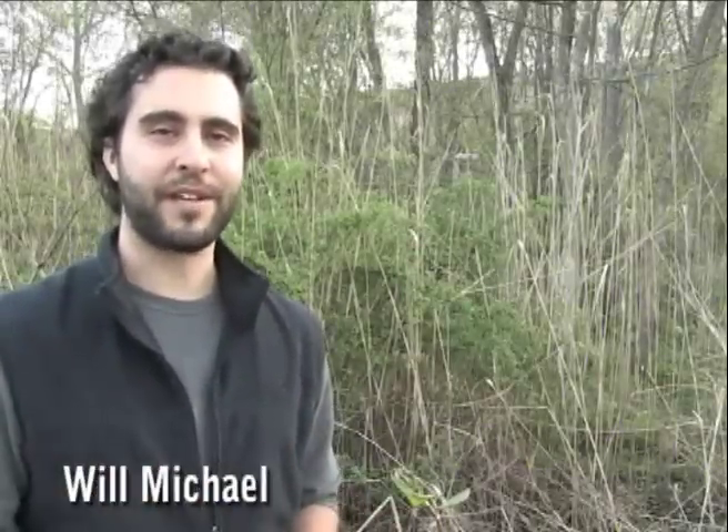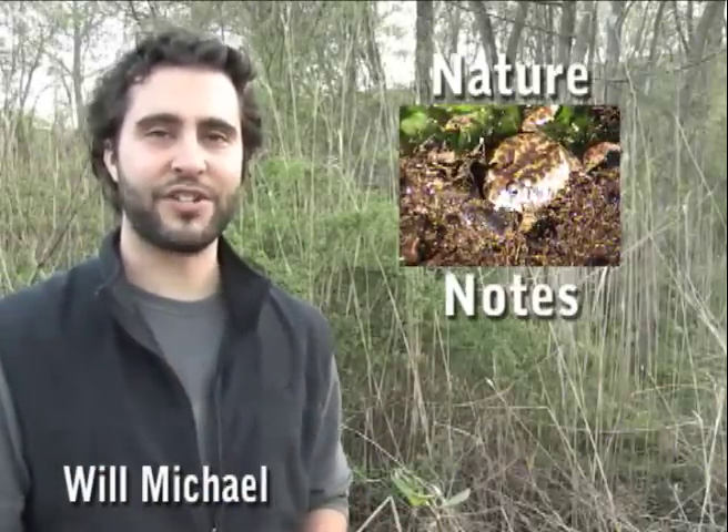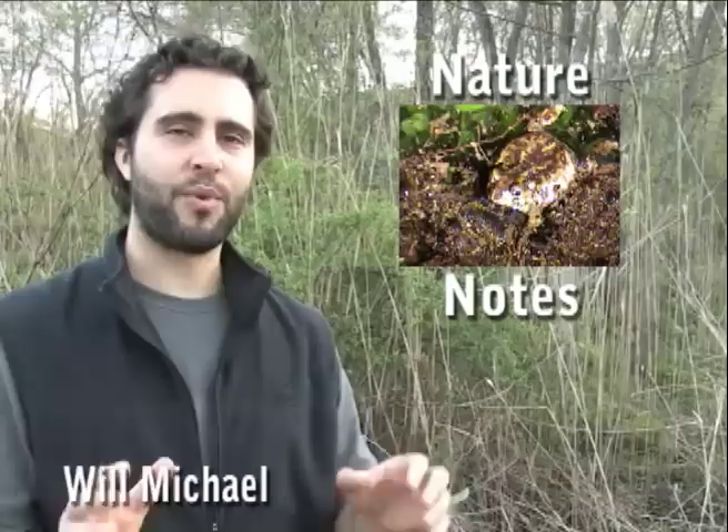Hello friends, I'm Will Michael with this week's edition of Nature Notes. During heavy downpours in the summer, spadefoot toads emerge to breed.